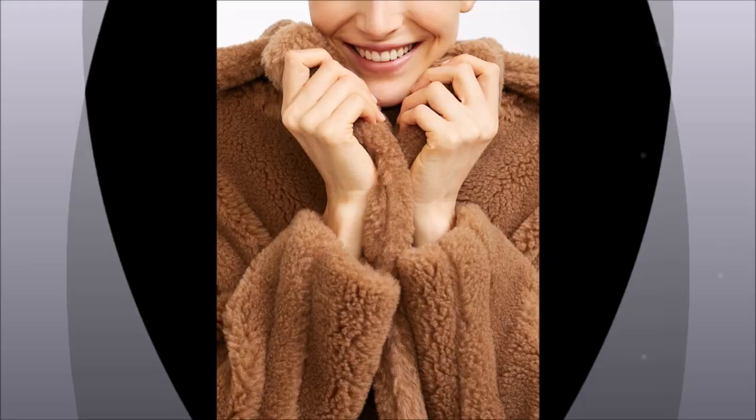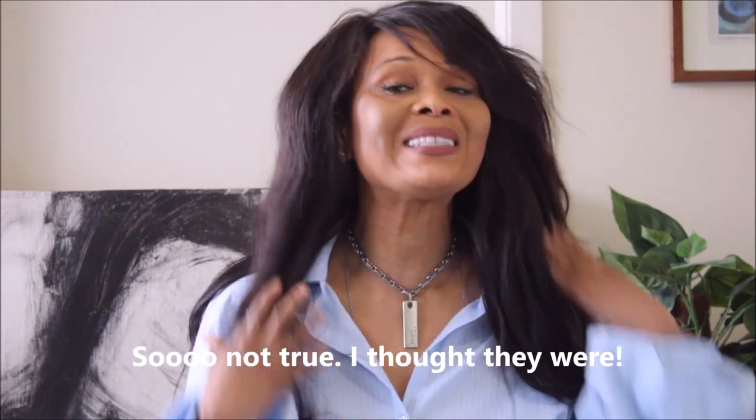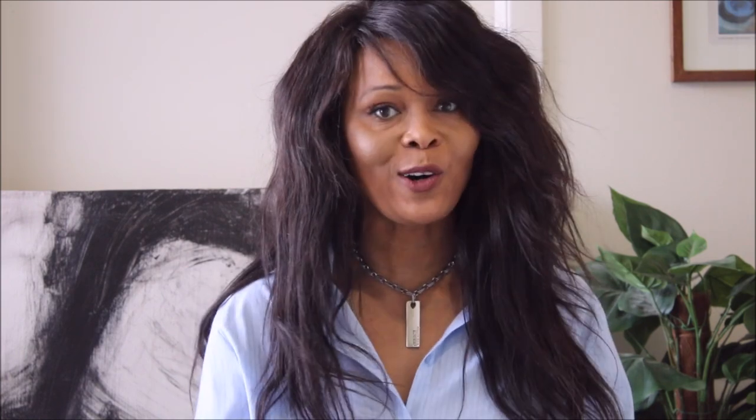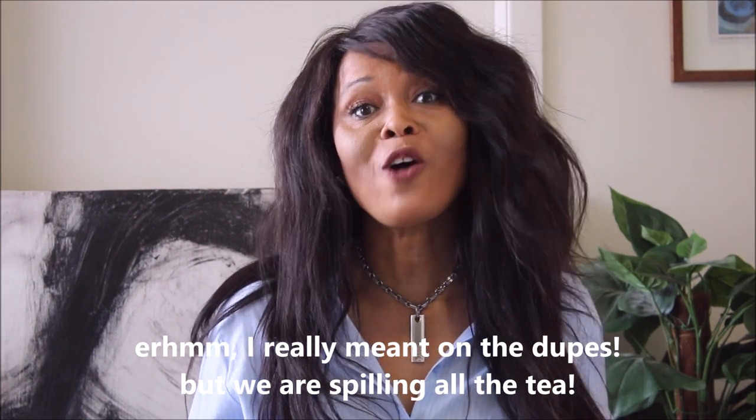This coat looks chic, it looks fabulous — you look so expensive in it. It's probably very warm because I have a couple of coats made of similar fabric. But I have to tell you, I have to spill the eco tea on this coat. I am guilty of buying similar teddy coats myself.